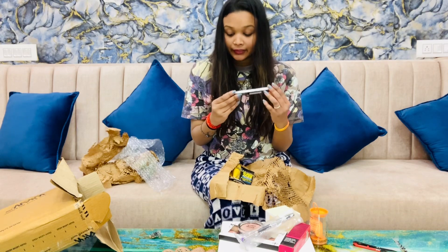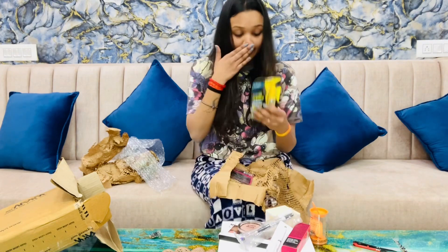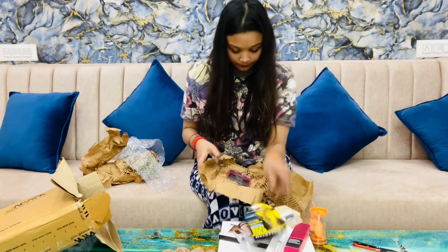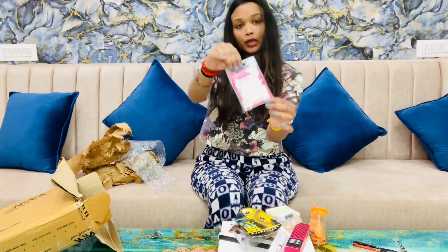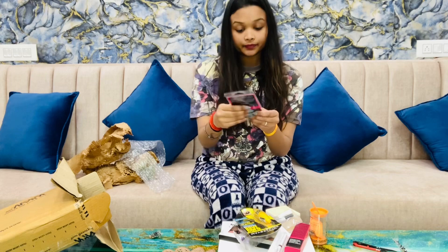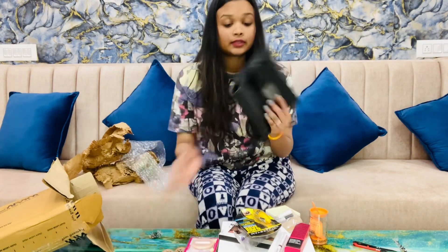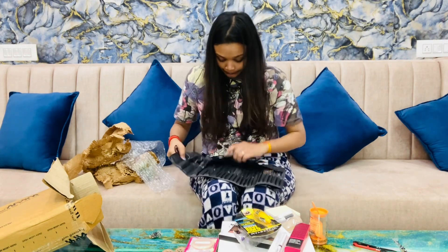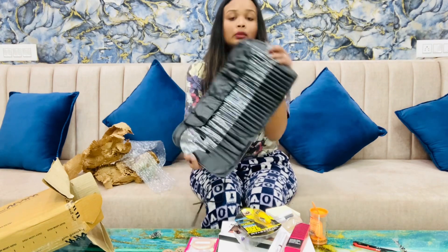And a crayon brown pencil for eyebrows. And this one is Maybelline New York mascara, and this one is a powder puff. I have another product also — this one is a whole brush kit, having many brushes, all types of brushes.